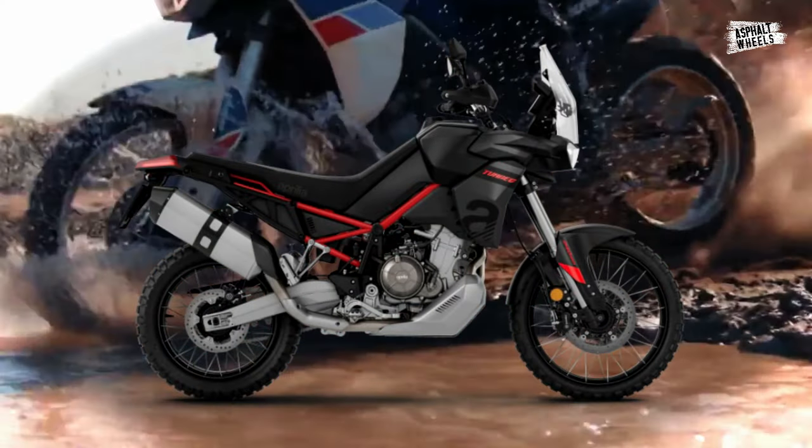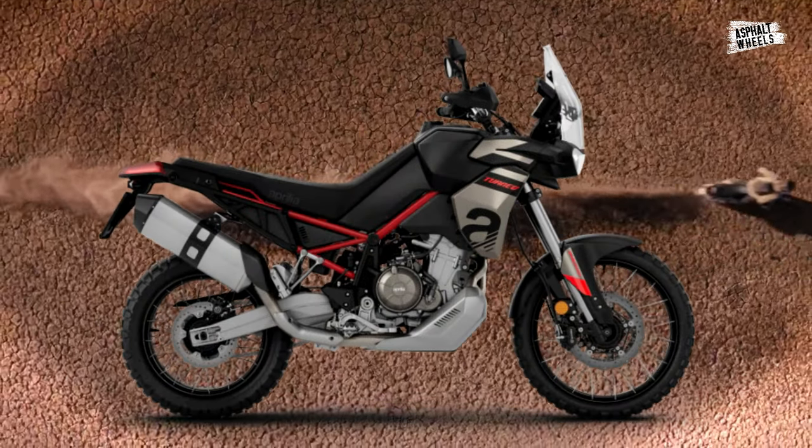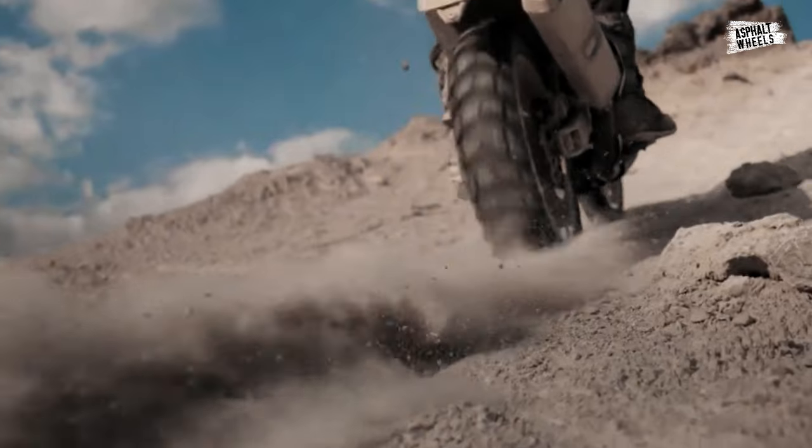Atrade's Black and Canyon Sand are the two new, naturally inspired color schemes for the most recent Tuareg for 2024. These color choices highlight the twin-cylinder Adventure Bike's strong ties to the great outdoors by paying respect to the natural environments in which they flourish.